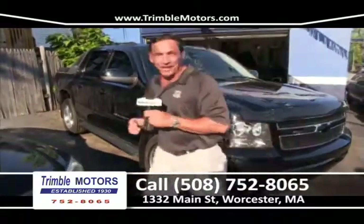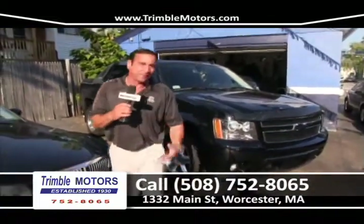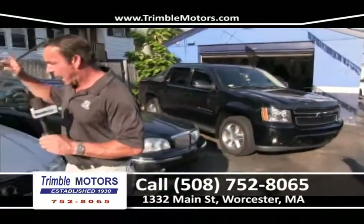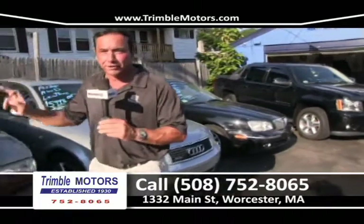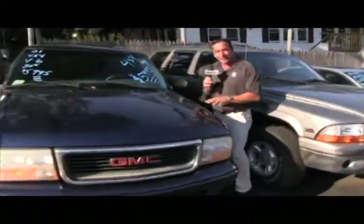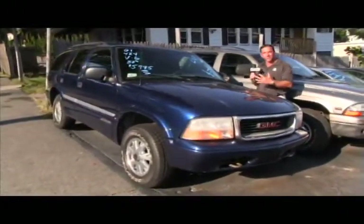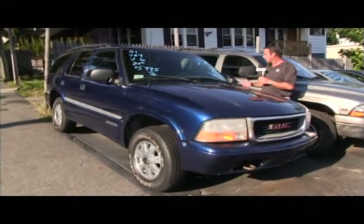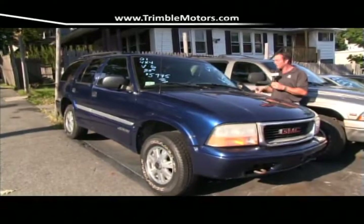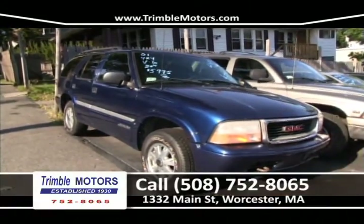Someone just bought this truck — how pretty is that Avalanche? We're getting a lot of big heavy Escalade and Tahoe vehicles in. We've also got an Audi all-wheel drive, a Durango that we just traded, and a Jimmy over here — $59.95 a week. This truck has 70,000 miles, no rust. It's an older truck, but it'll make someone a wonderful SUV for the winter — four-wheel drive, cold air conditioning, always serviced, safety checked and ready to go. Trimble Motors, 752-8065.